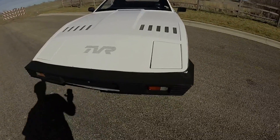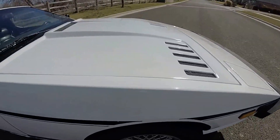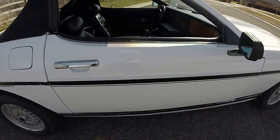The body's in really good shape. There are some cracks on the front bumper — someone tried to patch one up with some rivets. There's also a crack on the fender, but we couldn't find any crash damage.